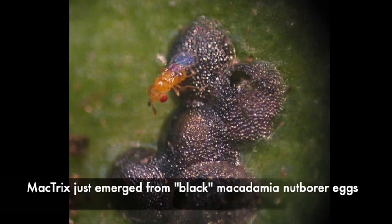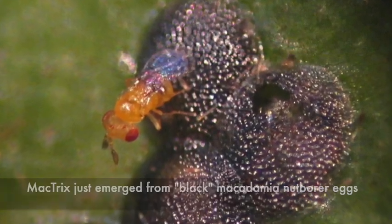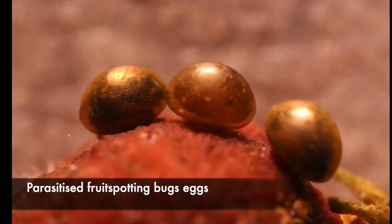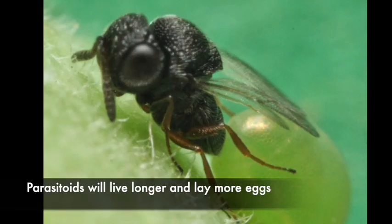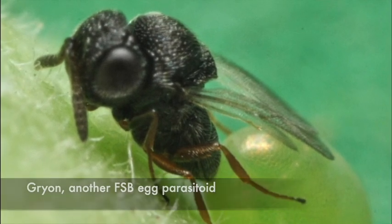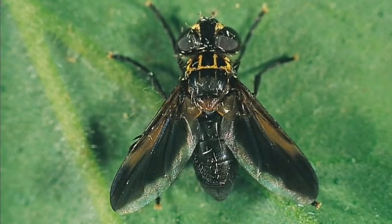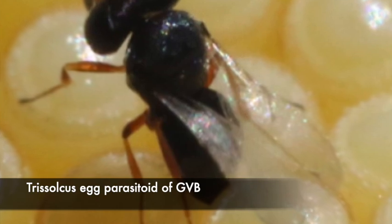Moving on to parasitoids. Parasitoids are generally more host specific than predators. They lay their eggs into or onto a host and use it to rear their own young, killing the host in the process. Many adult parasitoids don't need food to lay some eggs, but they will live longer and be more fecund if there are pollen, nectar or honeydew sources nearby. Growers are probably familiar with Mactrix and maybe Anastatus, but our other major pests — fruit spotting bug, green vegetable bug, Sagastus — all have some parasitoids. If we can make conditions better for these parasitoids, it will help us in the long run.